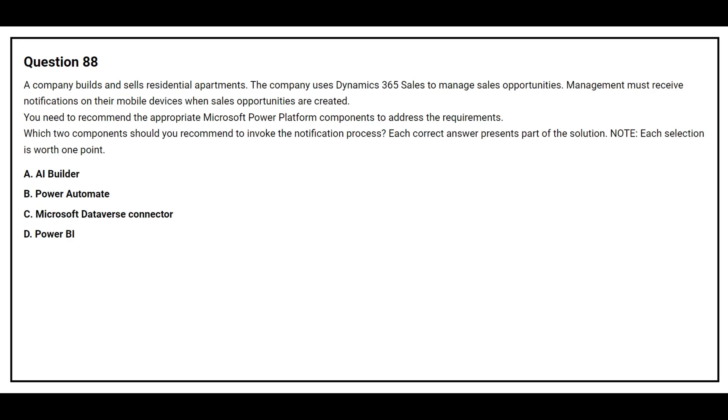Question number 88. A company builds and sells residential apartments. The company uses Dynamics 365 Sales to manage sales opportunities. Management must receive notifications on their mobile devices when sales opportunities are created. You need to recommend the appropriate Microsoft Power Platform components to address the requirement. Which two components should you recommend to invoke the notification process? Option A: AI Builder. Option B: Power Automate. Option C: Microsoft Dataverse connector. Option D: Power BI. The correct answers are Option B: Power Automate, and Option C: Microsoft Dataverse connector.